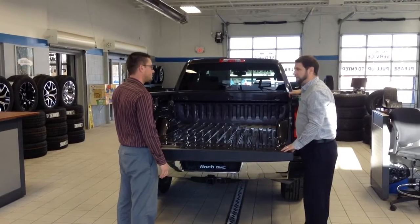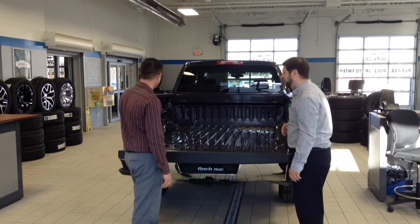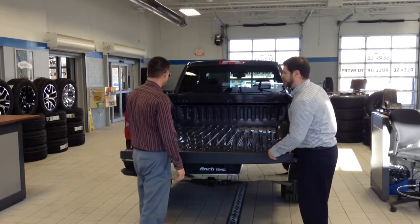We have a GM factory box liner which we can have installed, or if you prefer a spray-in liner, we have that option available as well. Would you need a cover from the top of the truck, or would you leave it just the way it is? I need a cover. We'll look at those options when we get inside, if that's okay.